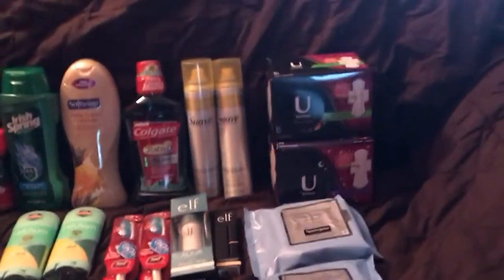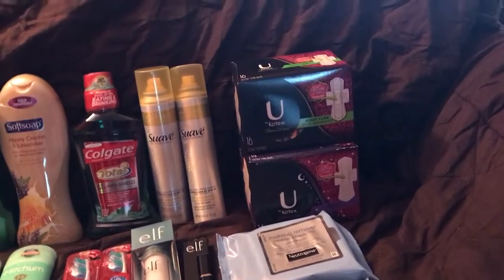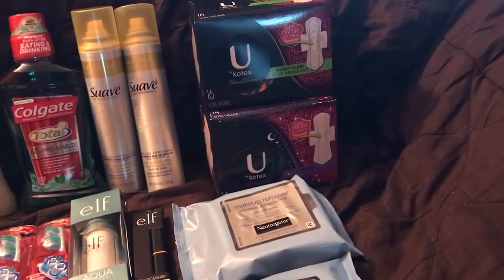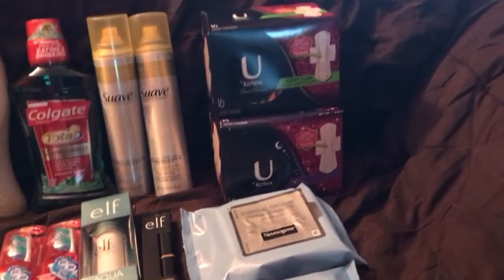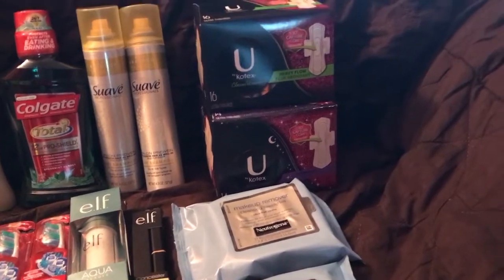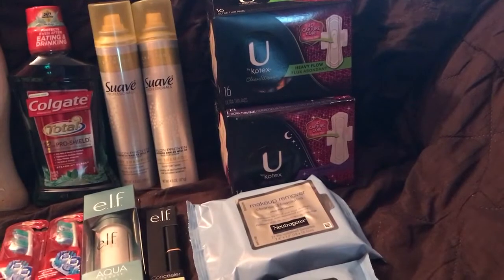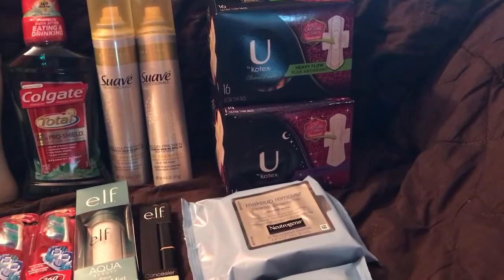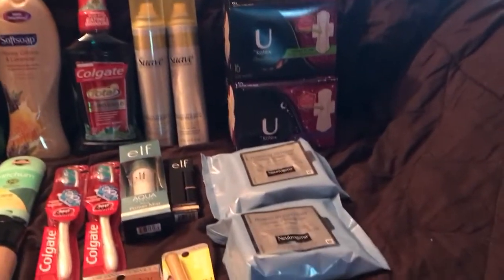The Kotex was another one that didn't scan. They were on sale two for $8. I had the paper coupon for $3 off two, and also a CRT for $1.50 off any feminine care, putting me at $3.50. You get a $3 ECB when you buy two, so that puts the total at $0.25 each, which is pretty amazing.